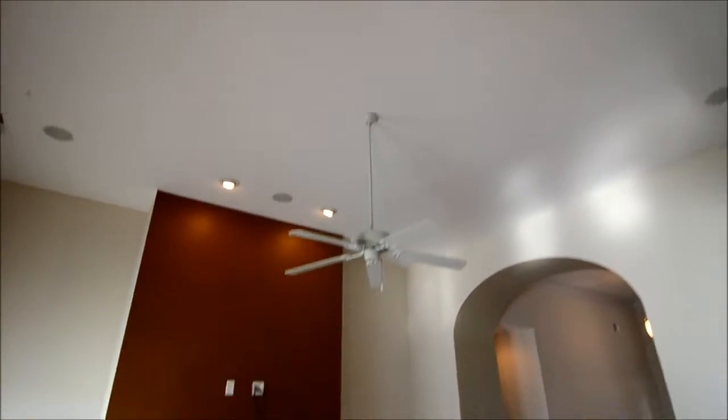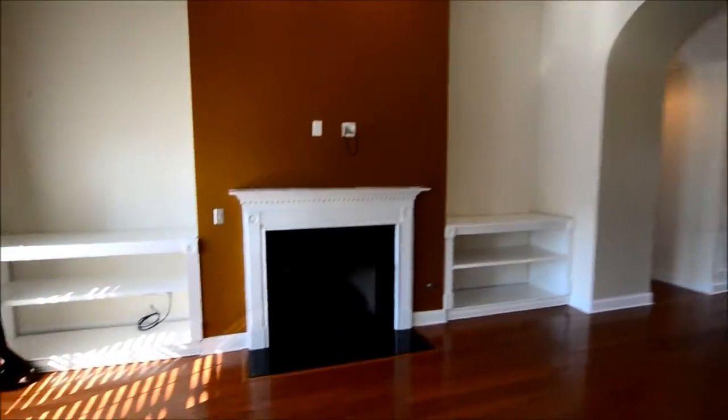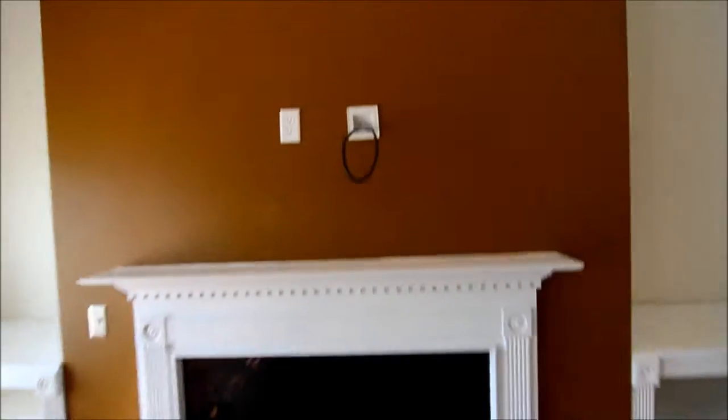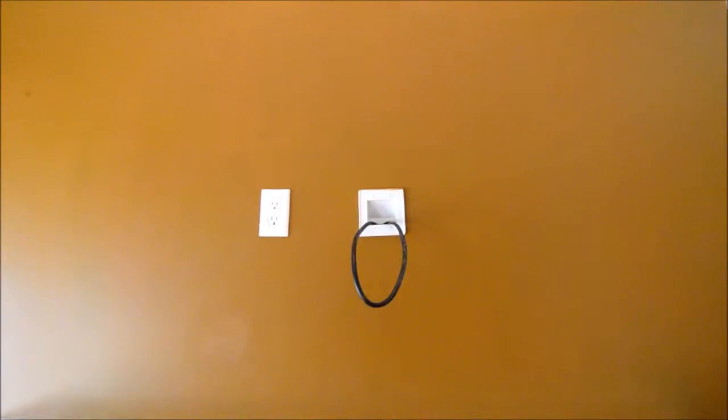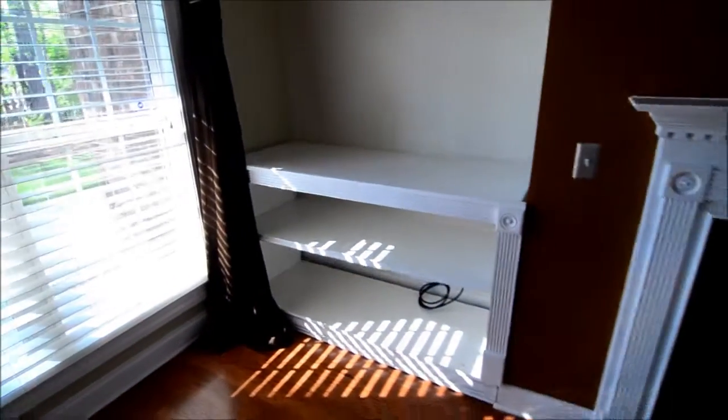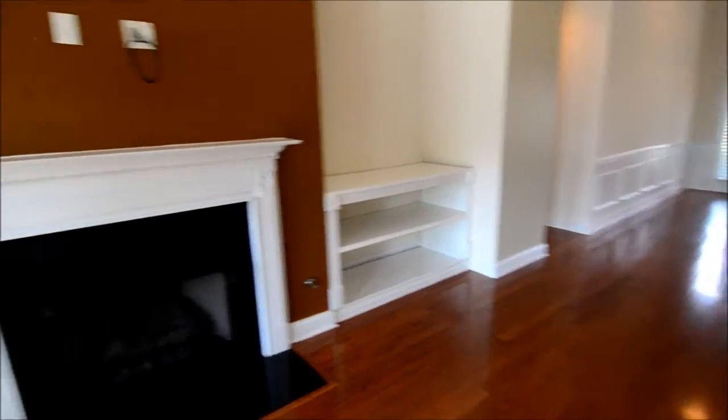Back in the main living space, let's take a look at the living room. It features nice high ceilings, a ceiling fan, a gas log fireplace with a mantel, and above the fireplace it's already pre-wired for a flat screen television. There are nice built-in shelves, and it's also pre-wired for speakers.